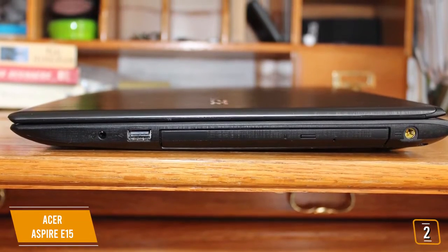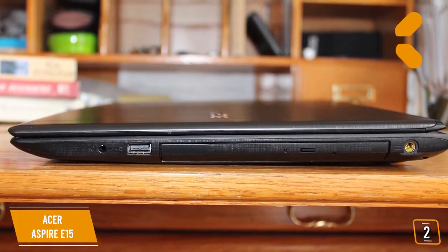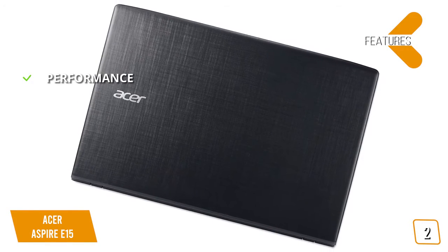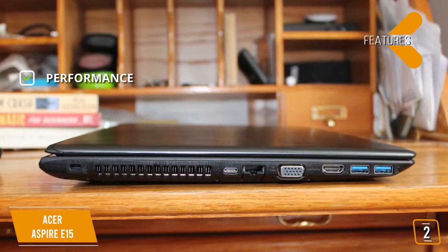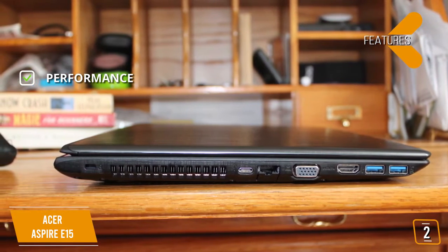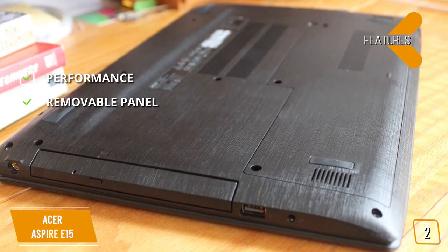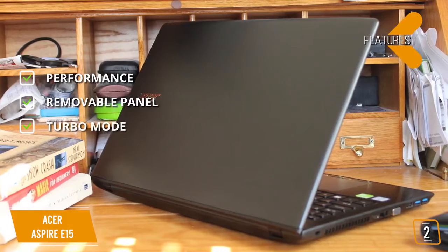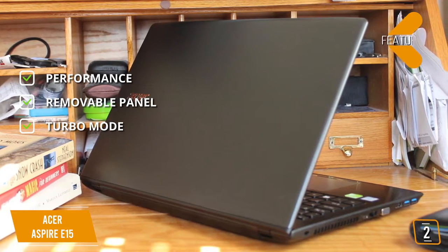The 15.6-inch HD 1920x1080 display delivers good brightness, deep contrast, and vivid colors, making it very pleasant to work on. Watching movies is great — it even has a built-in optical drive so you can watch DVD movies. The key features are: Performance — Intel Core i5-8250U CPU, NVIDIA GeForce MX150 GPU with 8GB of RAM packs a lot of punch. Removable Panel — a removable bottom panel gives you access to the RAM slots and drive bay, handy for upgrading. Turbo Mode — you can crank the base clock up to 3.4 GHz for better performance.